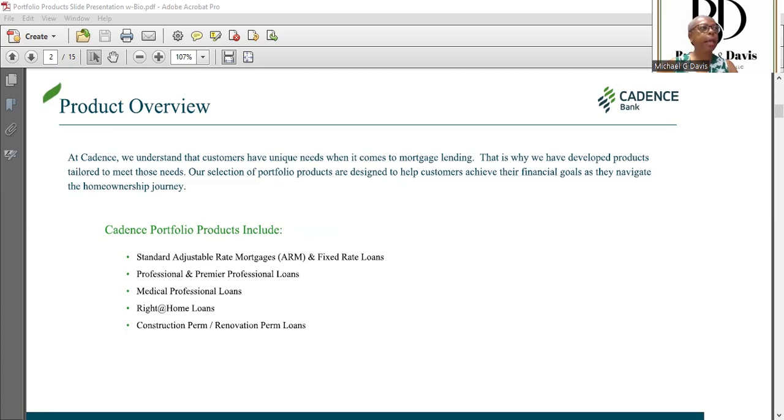Our portfolio products — which are our proprietary products — include standard adjustable rate mortgages and fixed rate loans. Within this suite we have the professional and premier professional loans. We also have the medical professional loan, and I want to stop here — each spring, from the end of February until the end of July, we do a special physicians reduced rate. That's going on currently and will run into July.